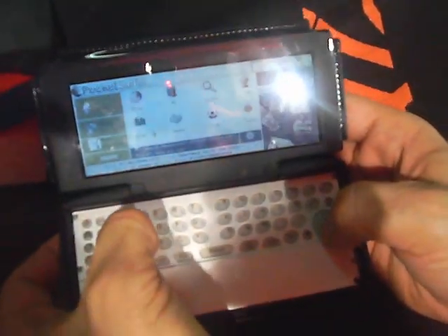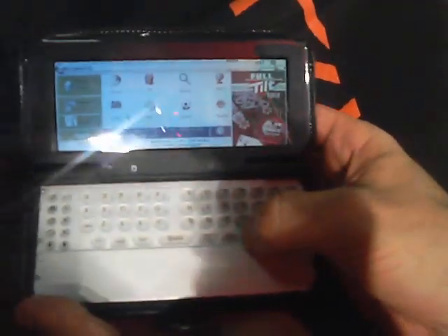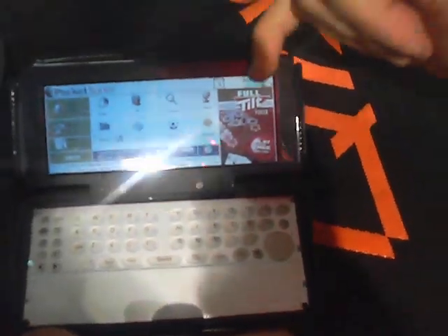Go to SymbianWatch.com. I press go. This little progress bar will tell you that it's working. I'm on a GPRS connection. And there it is.